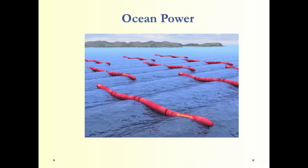Ocean power is a new technology that really hasn't been applied very much. There are different concepts — it's a way to pull energy out of waves, tides, and the differences in temperature between the surface and the ocean depth.